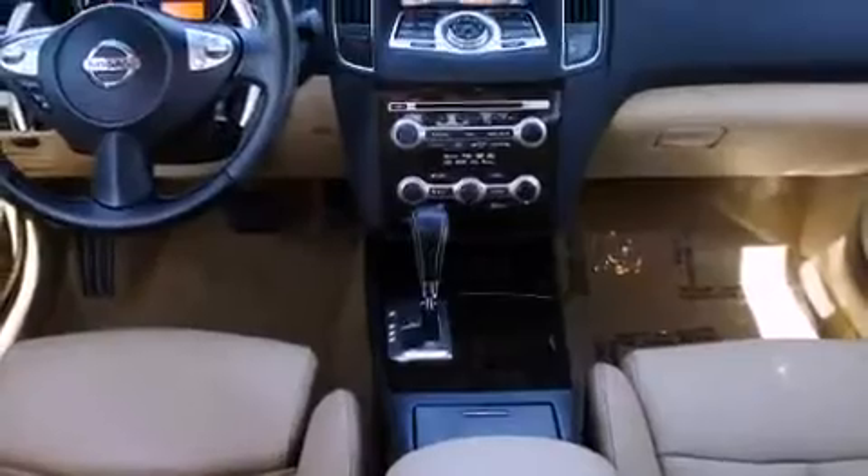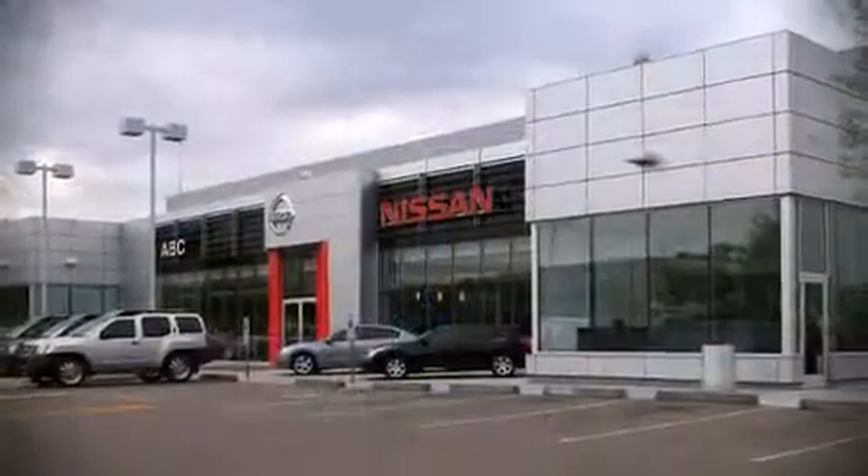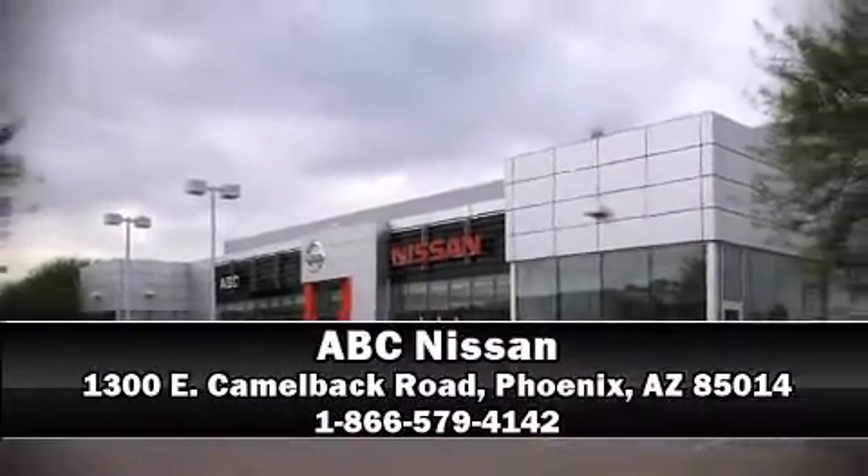A Carfax history report indicates just one previous owner. Please don't hesitate to give us a call. Thanks for watching!